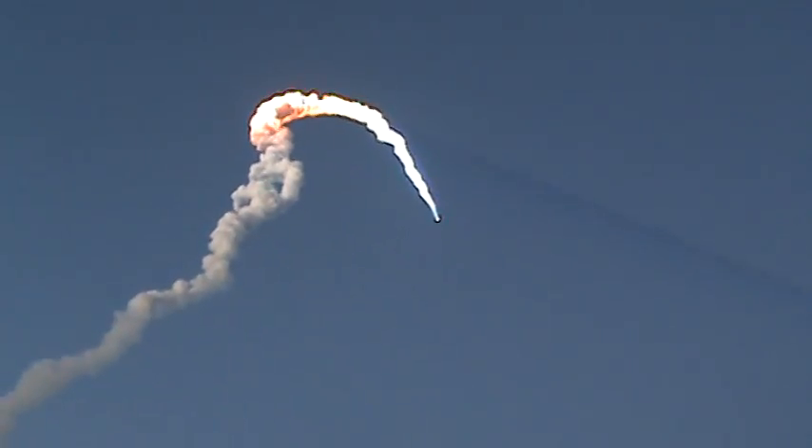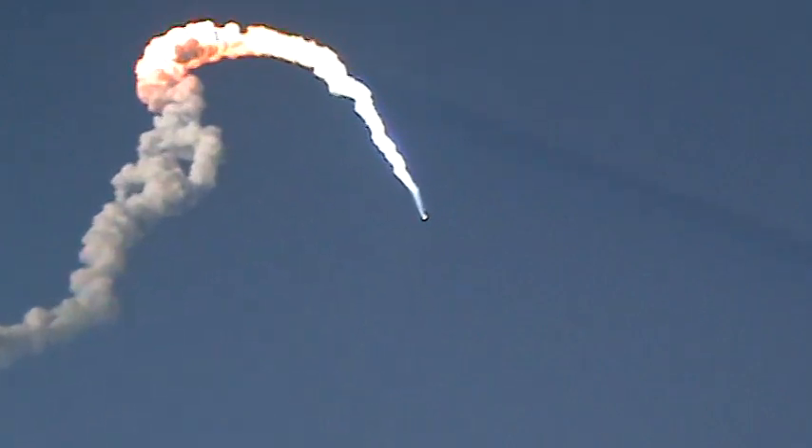We are now flying 3,600 miles per hour, 32 miles in altitude, 40 miles downrange.